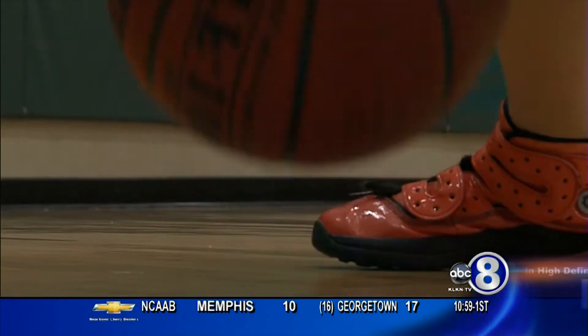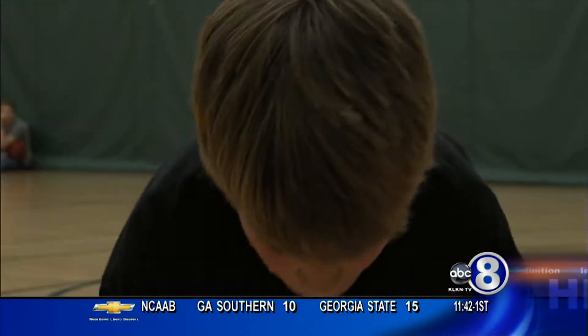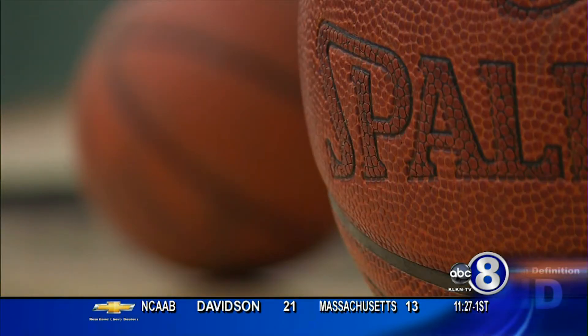His dribbling can dazzle, deceive, and downright make you dizzy. At just 12 years old, Ty Dewan has developed into one of the best ball handlers in Nebraska.